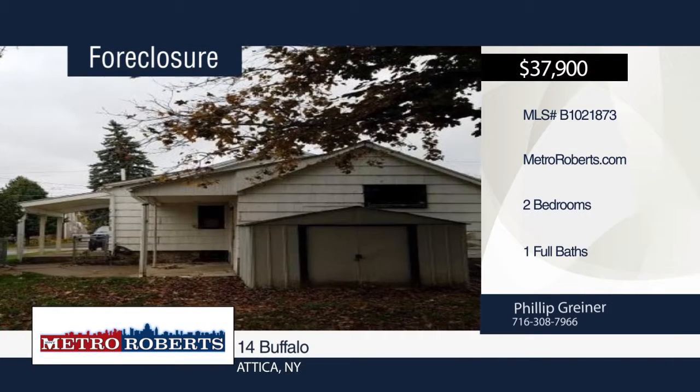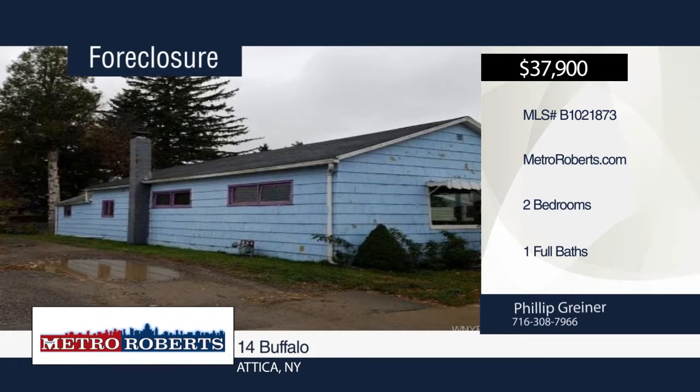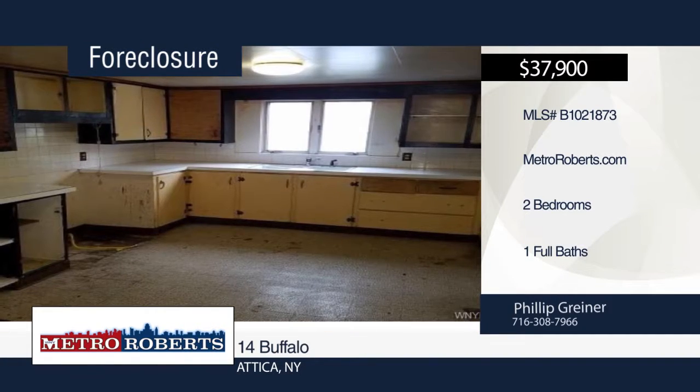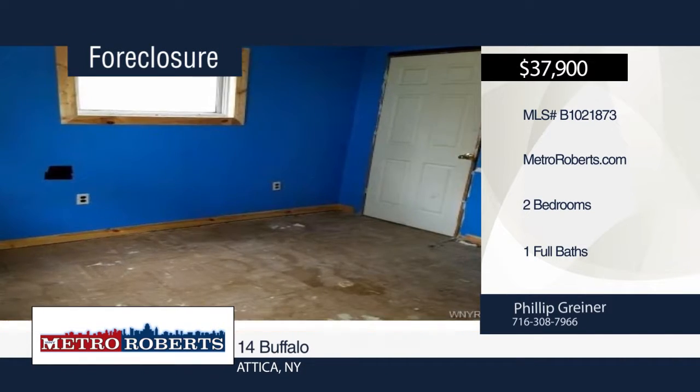Check out this two-bedroom, one-bath home with tons of potential in the conveniently located village of Attica. It includes a fenced-in backyard with a shed. Let your imagination run wild. For more information and to schedule a tour, contact Metro Roberts REO today.